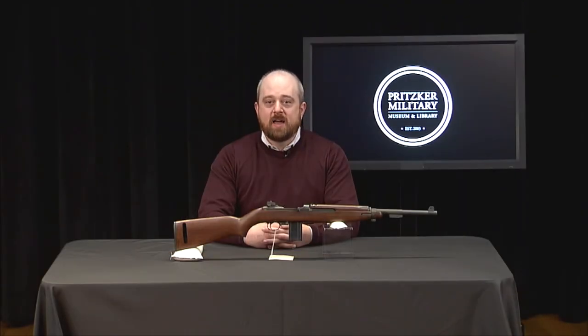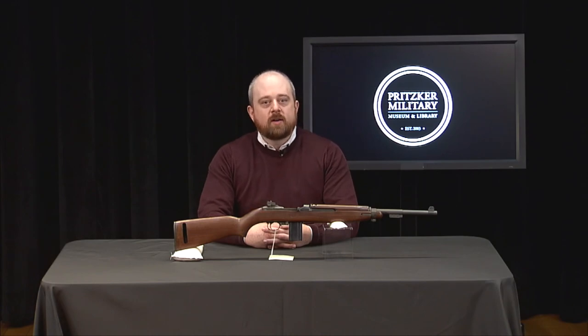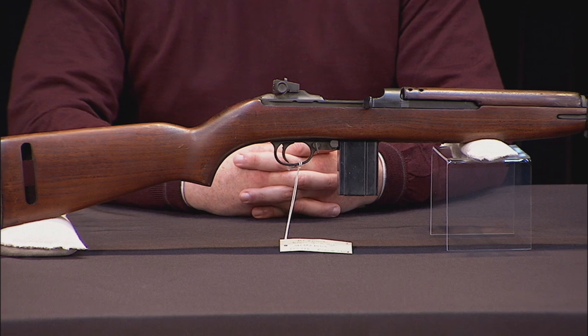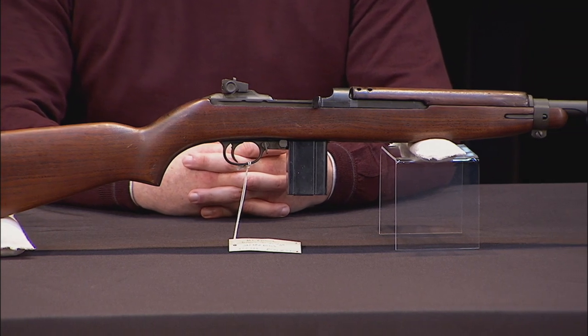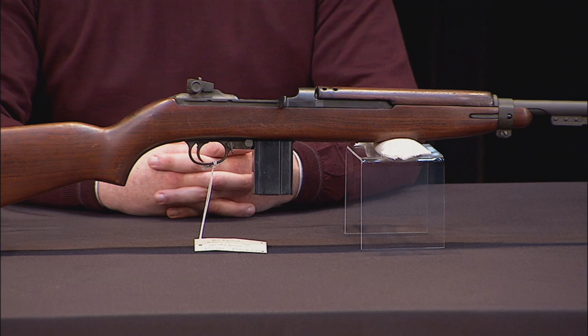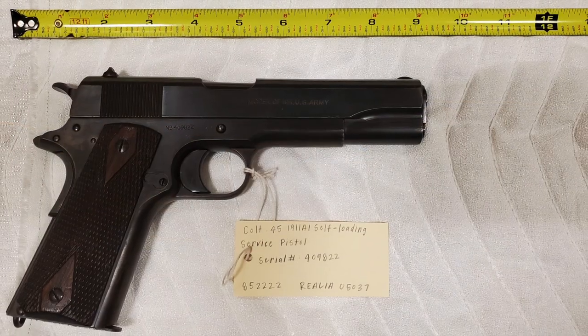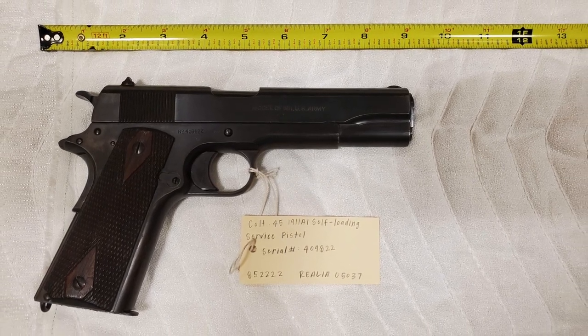Which brings us to the development of the M1 carbine. In our last episode, we talked about the development of the M1 Garand rifle leading up to World War II. While the Garand was designed, tested, and approved over many years starting in the 1920s, the M1 carbine didn't begin that process until 1941, and it was in production by 1942. That gives you an idea of how quickly the M1 carbine was developed and brought into production. One of the reasons for the late start is that the Ordnance Corps didn't believe there was a need for a firearm to replace the 1911 pistol for rear echelon troops until after World War II started.